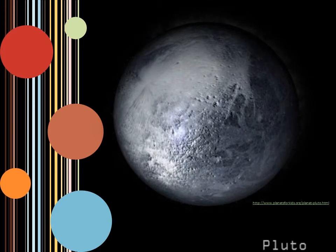Pluto used to be a planet in our solar system, but in 2006 it was downgraded to a dwarf planet. It was downgraded because it shares its orbit with other objects like asteroids and other dwarf planets. Discovered in 1930 by accident, Pluto is the ninth major celestial body most of the time due to its eccentric orbit.